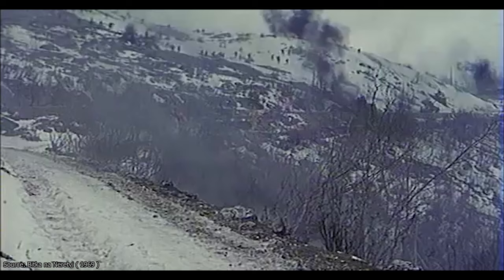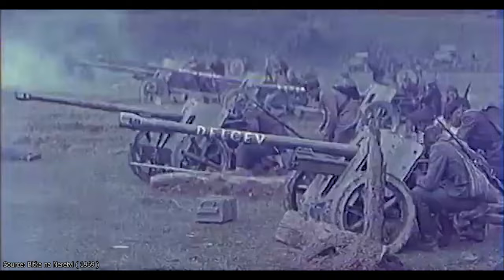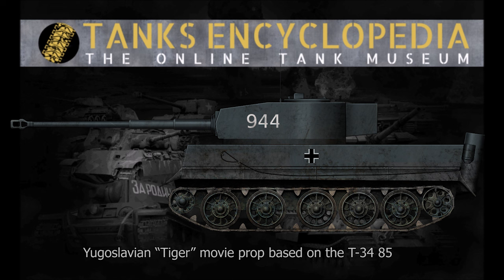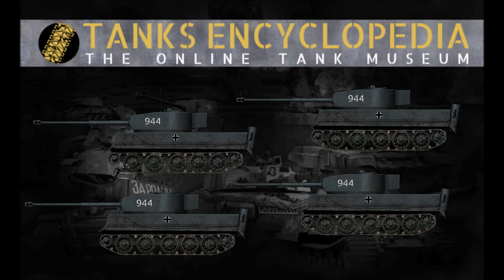Since the JNA did not have Tiger tanks, the easiest solution was to recreate them using what they had at hand. The producers of the Battle of Neretva went for imposing visual effects over historical accuracy — using a well-known tank like the Tiger, shown being destroyed by a much weaker opponent, could be seen as a symbolic act of bravery. The best-suited candidate was the T-34-85, available in huge numbers. At least four T-34-85s were taken from the 329th Armored Brigade and adapted for this purpose.